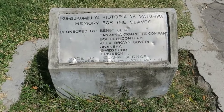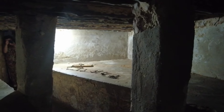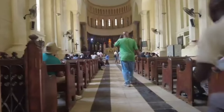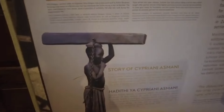Overcrowded vessels were used to carry slaves to Zanzibar. Scarce food, widespread illnesses, and terrible living conditions meant that only a small percentage of the prisoners made it to Zanzibar. Those who failed to do so were cast overboard.